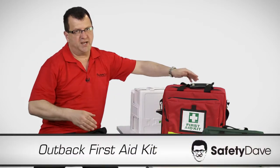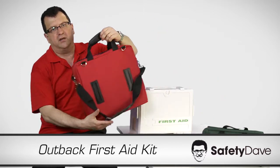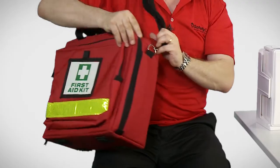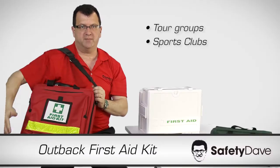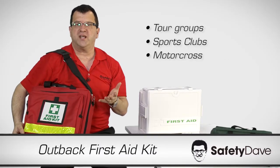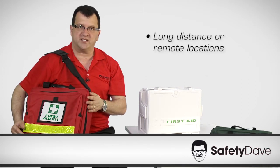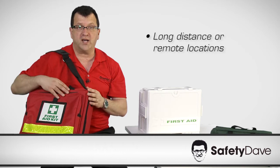The Outback First Aid Kit is ideal for tour groups. It can be carried along anywhere — sports clubs, motocross. It has all the contents for four-wheel driving or off-roading and anyone travelling long distance to the Outback or remote locations.